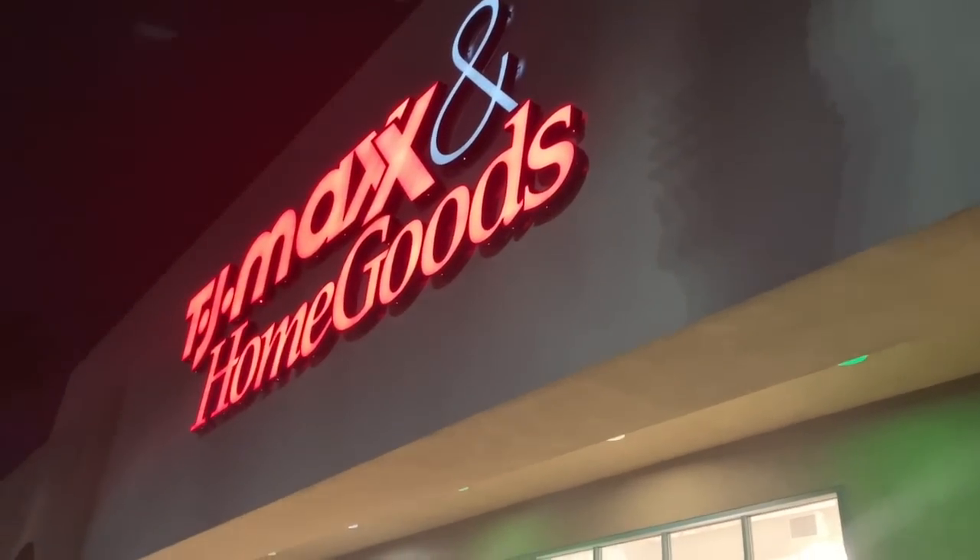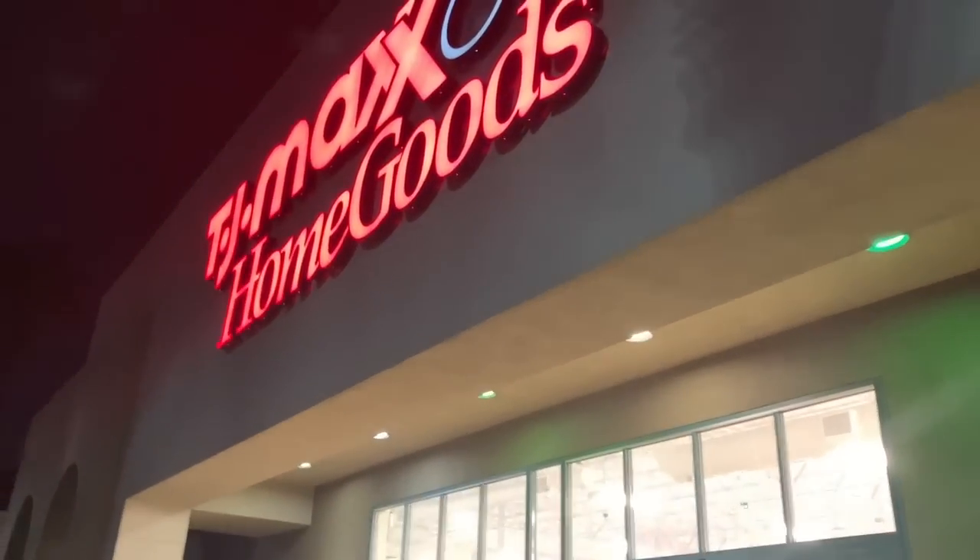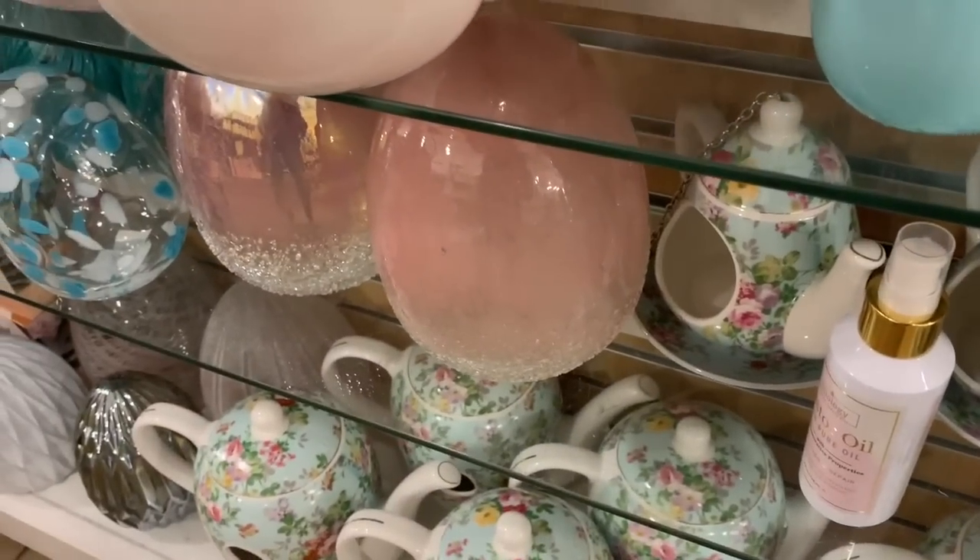I'm also going to do some comparison on what TJ Maxx offers and what HomeGoods offers, because half of the store is TJ Maxx and the other half is HomeGoods. Let's go see what they have — adorable. Let's see the price.